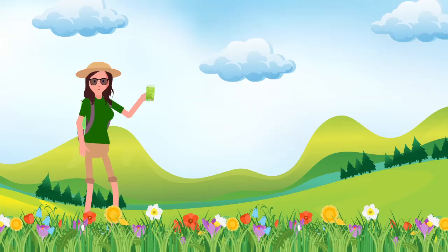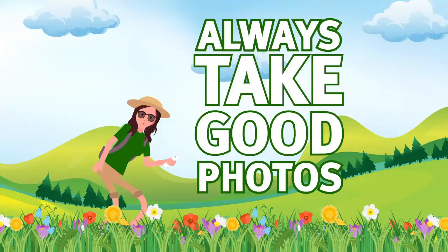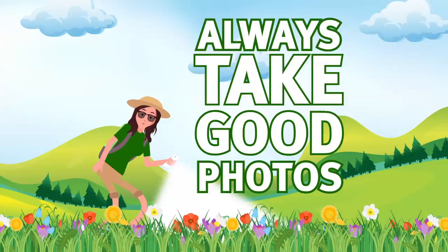PlantSnap helps you identify plants or flowers instantly. For the best experience and most accurate results, make sure to always take good photos of the plant you're trying to identify.